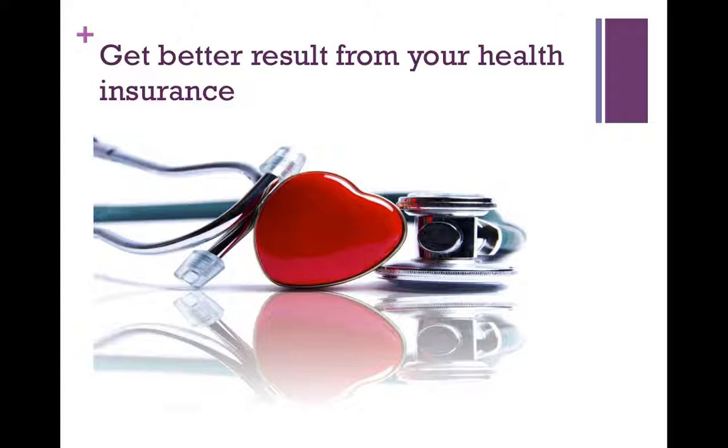Congratulations if you have already taken a health insurance. It is quite a struggle and a very confusing time for a lot of people, and if you've made it through and finally bought a policy, then great. But there are ways of getting better results from your health insurance. Let's see what that is.